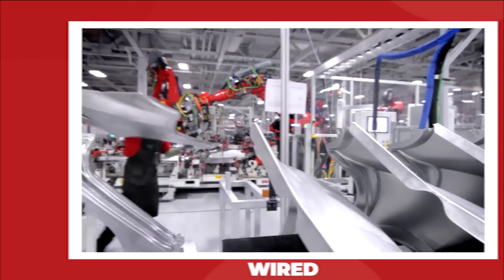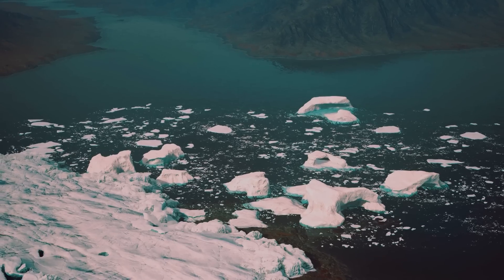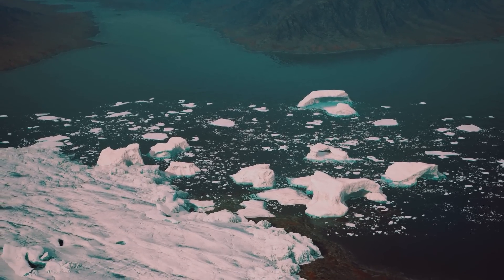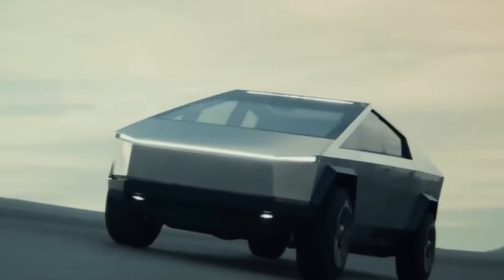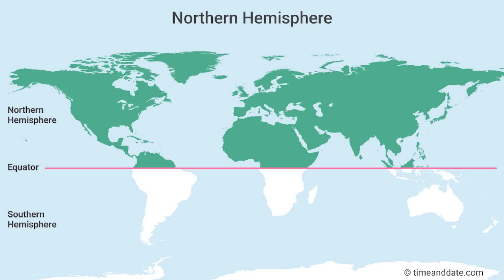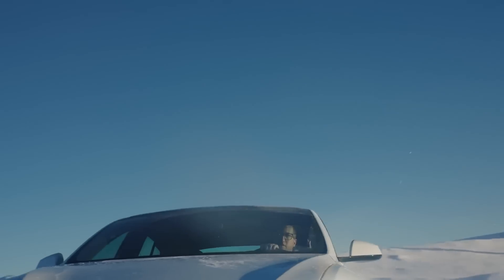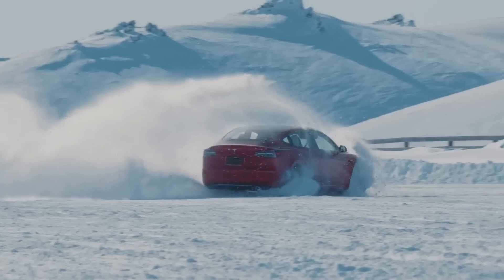Keen observers will have noted that it is summer up here in the Northern Hemisphere, and even Alaska can't escape the annual thaw. So if Tesla wants to test on some genuine snowy conditions, they need to bring their truck to the Southern Hemisphere. Tesla has reportedly used New Zealand's winter testing grounds before, so it makes sense they'd use the facilities there again.